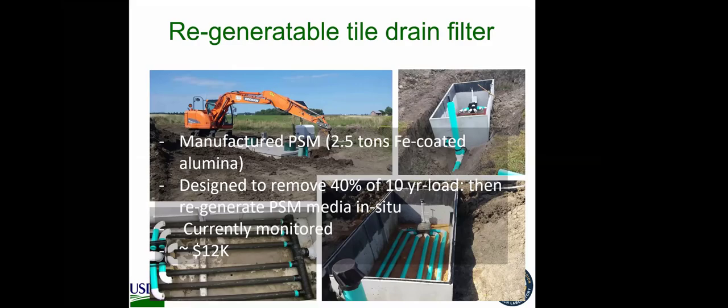Metal shavings are probably my most favorite PSM for efficiency and cost. In a pilot box we built in the lab with about 300 pounds of metal shavings mixed with gravel, after receiving 130,000 gallons over about six months it removed 50 percent of the cumulative dissolved P load. The material is cheap — you mix only about 8 percent metal shavings with gravel, and the metal costs about $200 per ton.